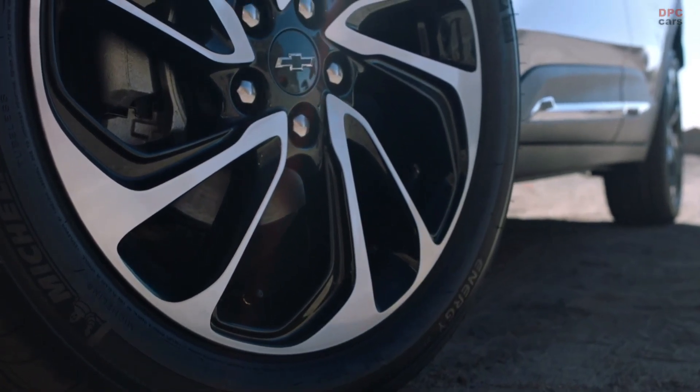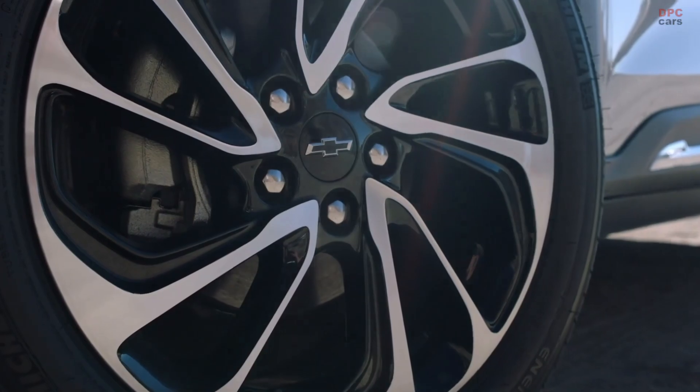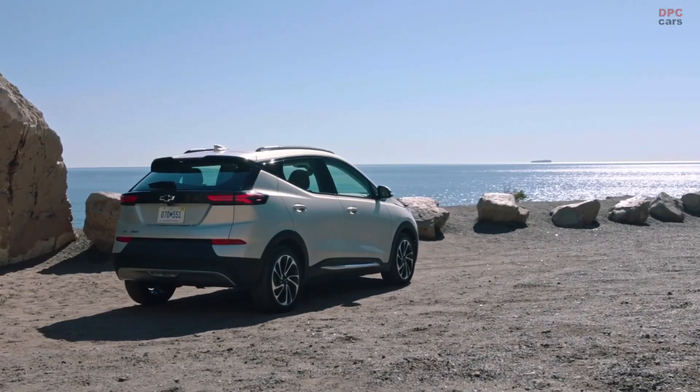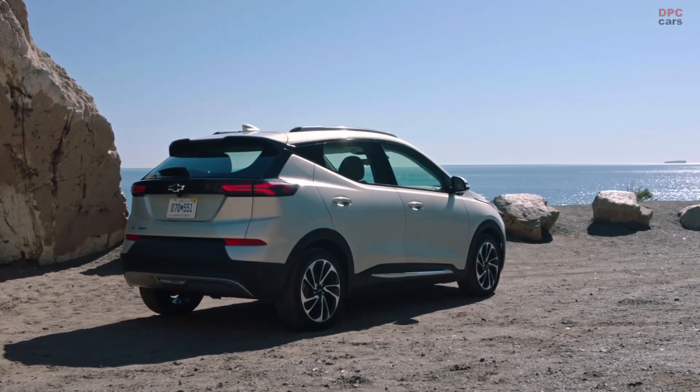I've spent a lot of time behind the wheel of the Bolt EUV. I'm a one-pedal driving kind of guy, and I just really enjoy being able to drive the car and control everything with my right foot. The combination of that with the steering wheel paddle just makes it really pleasant.